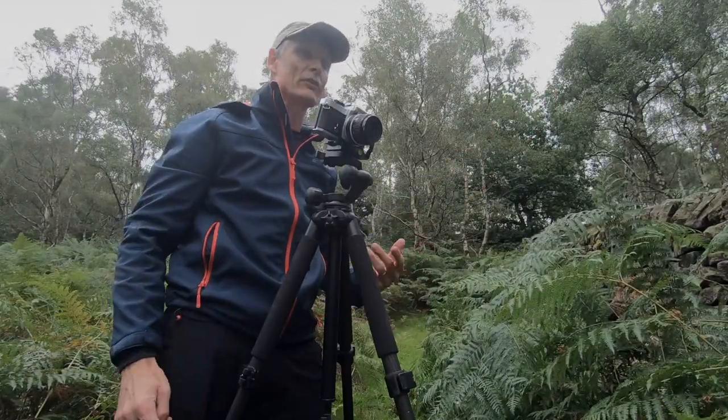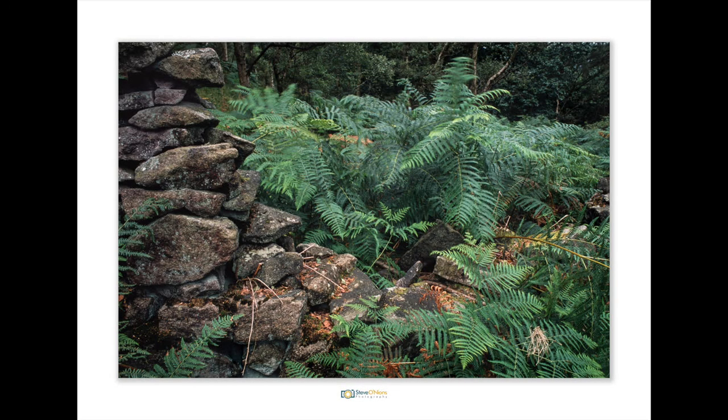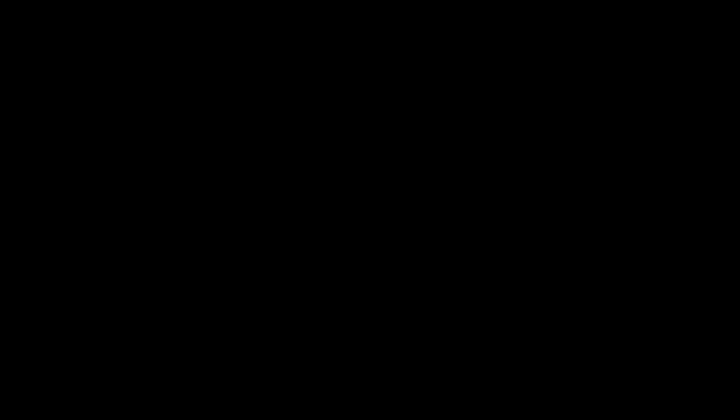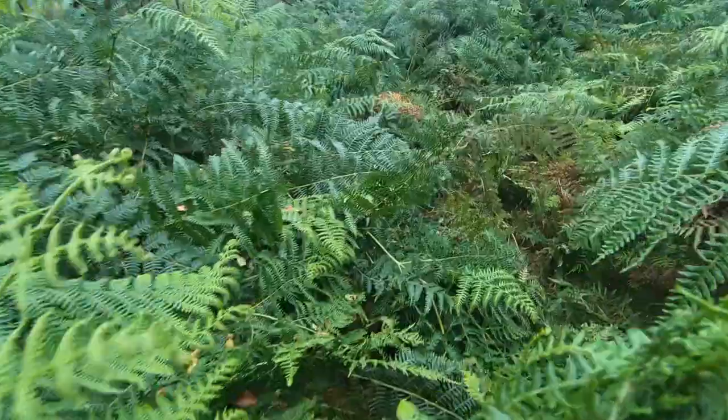Going to have to pack up quickly now because the rain is starting to fall. That's a real shame because I was just getting myself warmed up and I think I saw a better composition as I packed the camera away. But the rain is starting to set in. It's not too far to come back, and if conditions improve I will definitely come back down here and spend probably about half an hour just refining that composition. It's well worth the effort.